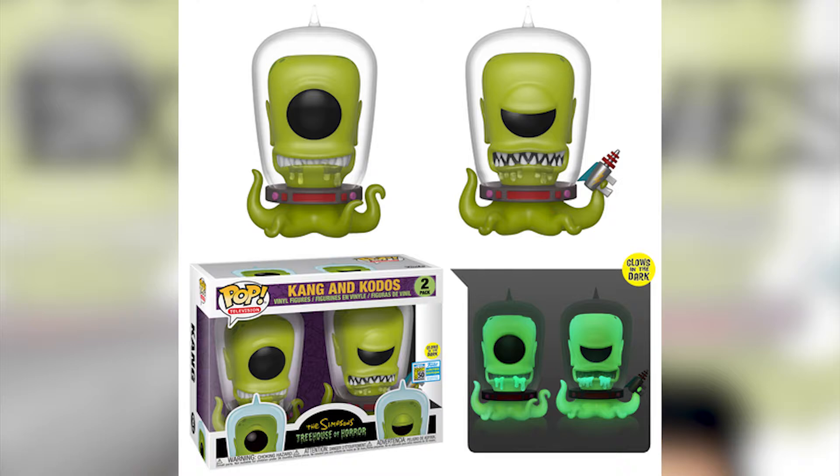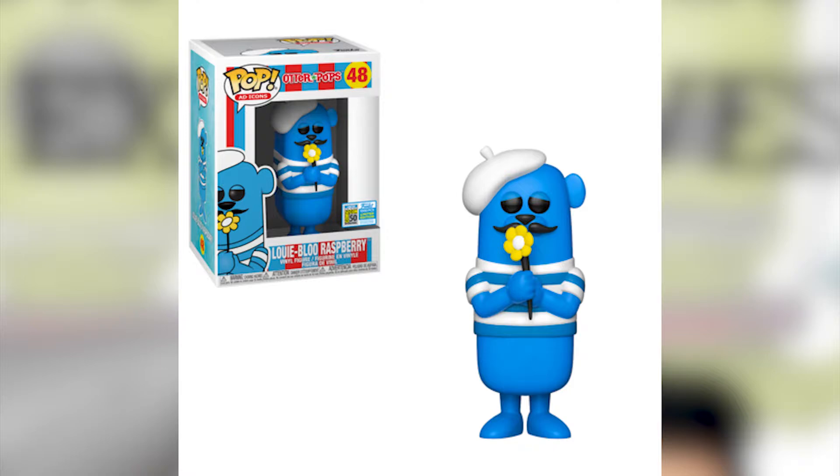Then there's the one that everybody seems to want: Kang and Kodos from The Simpsons Treehouse of Horror. It glows in the dark and it's a two-piece set — possibly five or six inches. They don't say it's a super size, but I think a lot of people want this one and I want it too. It looks nice, it's Kang and Kodos, and there are a lot of Simpsons fans out there. This is probably the main course of the exclusives.